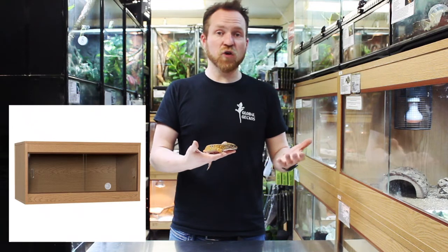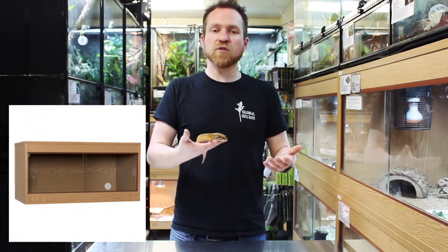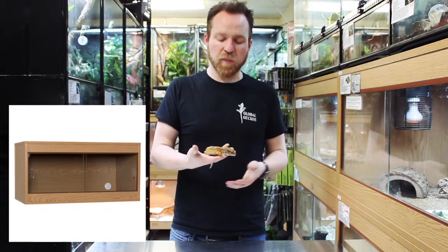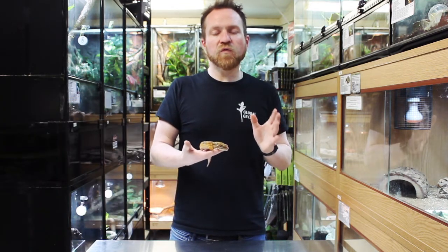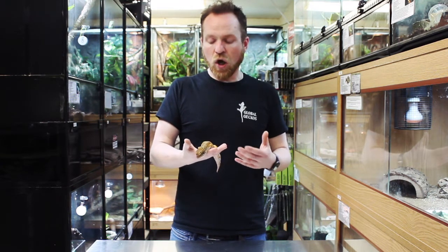If you've got space for larger than that, definitely four-foot or five-foot enclosures — bigger is always going to be better. The wild is a large place. For today we're going to talk about an environment that's going to be at least 90 centimetres long by 45 centimetres deep and high.